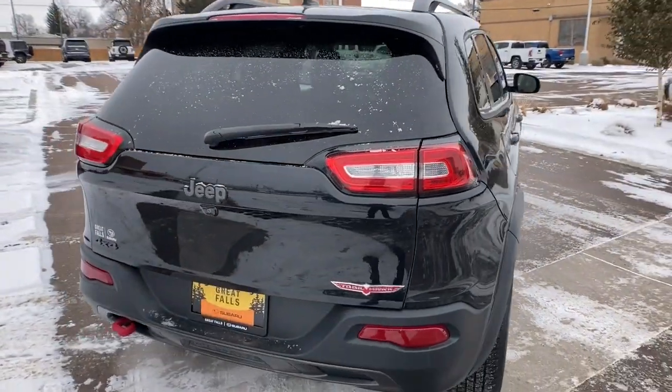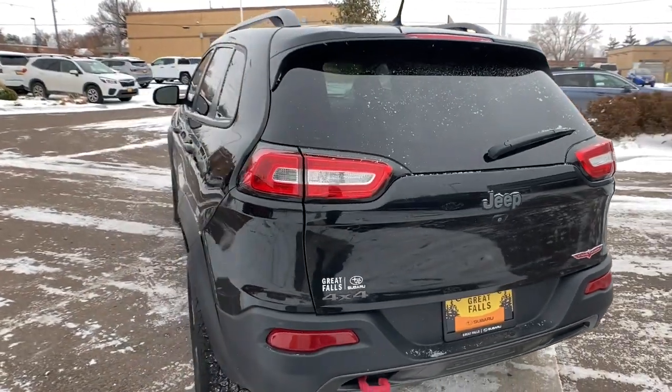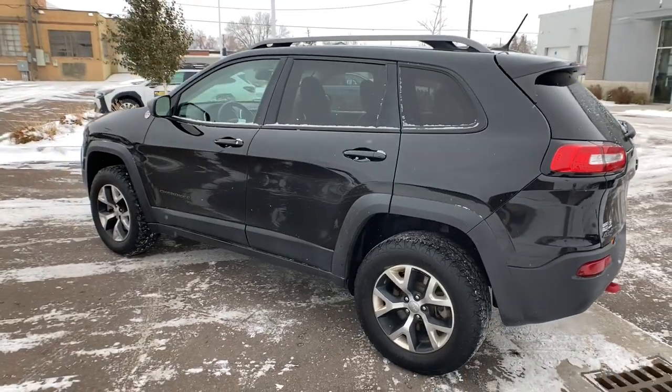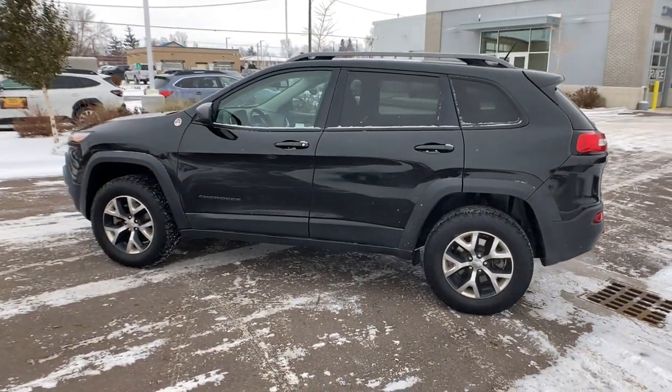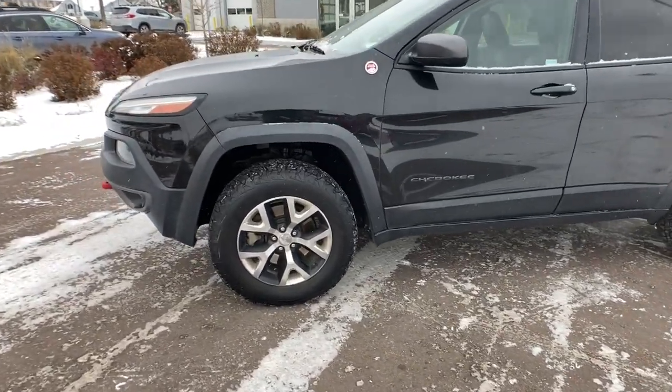These are just some of the great options this vehicle comes with: keyless entry, fog lamps, backup camera, satellite radio, steering wheel audio controls, aluminum wheels, alarm, electronic stability control, Bluetooth connection, rear spoiler.